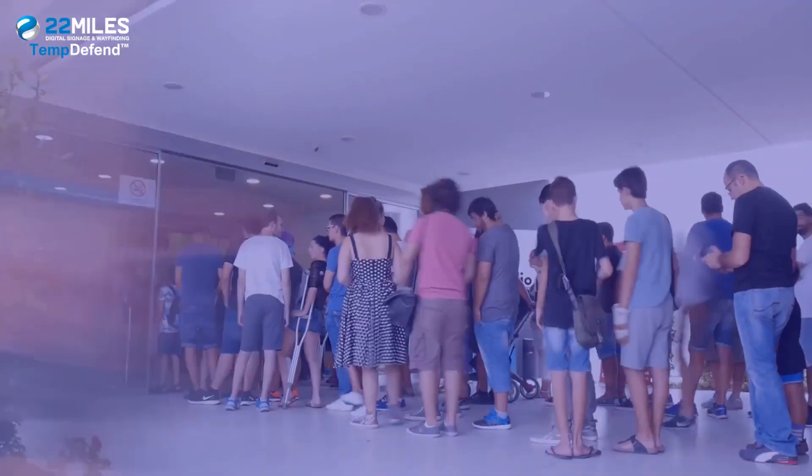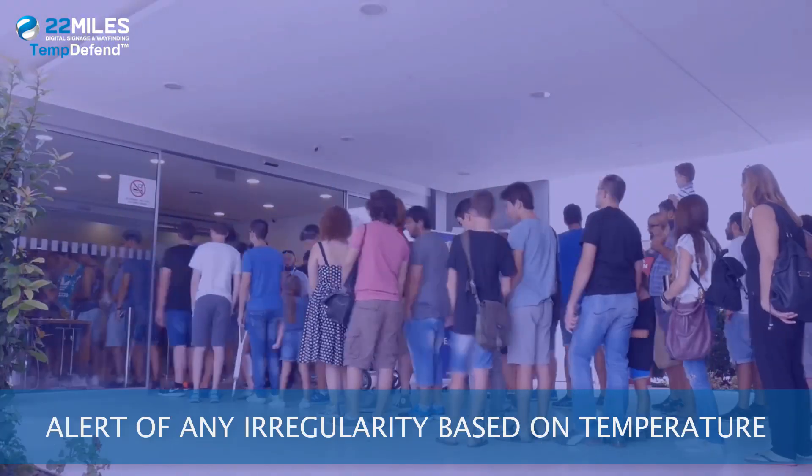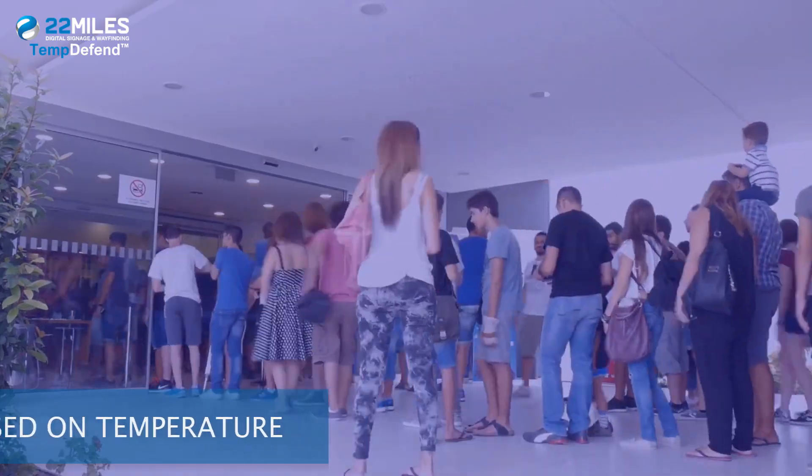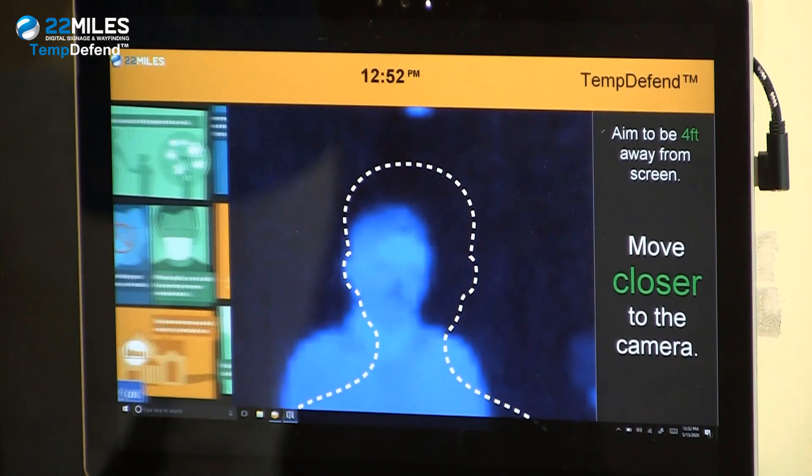The solution can alert based on group density or alert of any irregularity based on temperature. All of this technology is presently leveraging the 22 Miles AI-enabled sensor system.